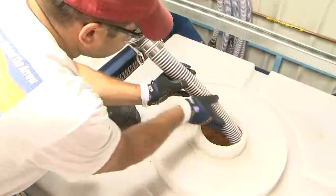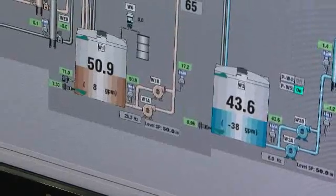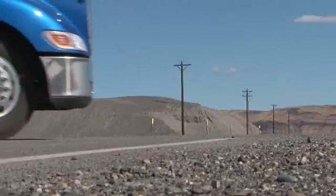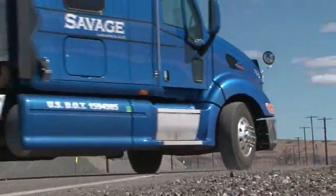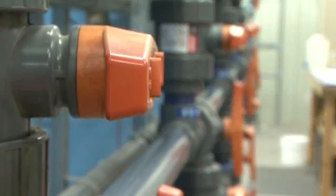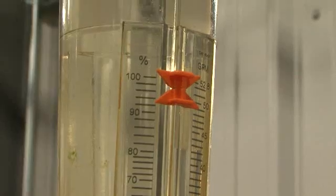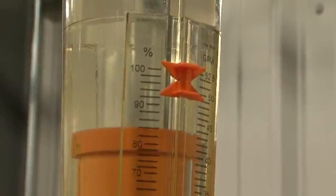Typically in a year, resin was changed about 100 times and then shipped off-site. With the new resin, shipping is no longer required, reducing worker handling and eliminating hundreds of miles of travel. Fewer resin changes also means pump and treats will have less downtime for maintenance, which means they will treat more contaminated groundwater.